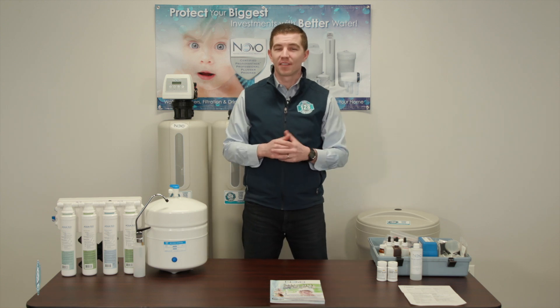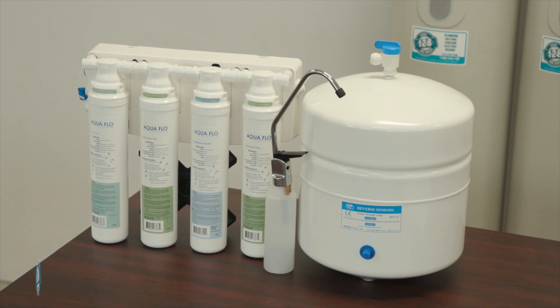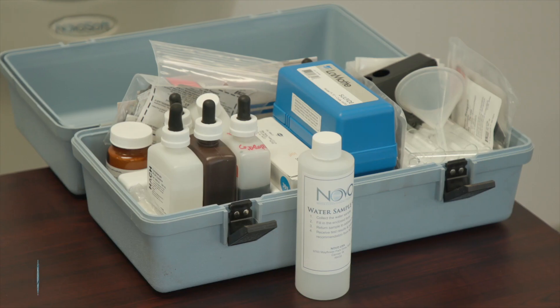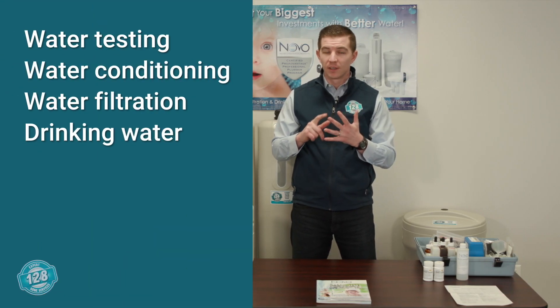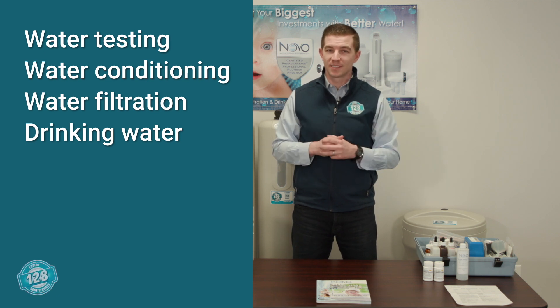Hi everyone, Ryan with 128, and thanks for tuning in. We're going to take the next several minutes to review these products that we have on display. We're going to focus on four separate areas for water quality in your home: water testing, water conditioning, water filtration, and drinking water. So stay tuned, let's get started.